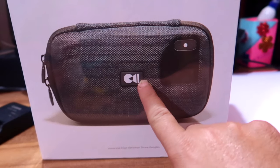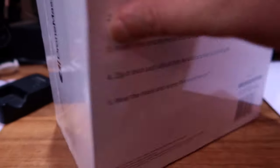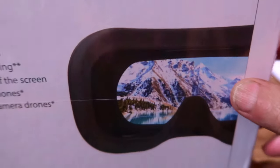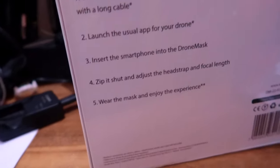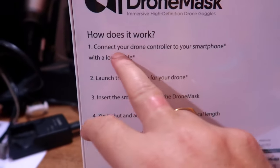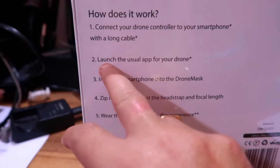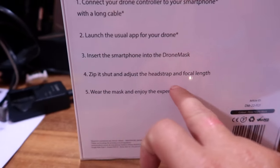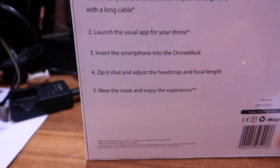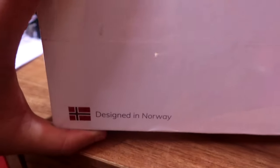So in the Drone Mask you will get the goggles, the pouch for carrying it, a manual, and a thank you card. This is the product — Drone Mask. I will get the full FPV view. How does it work? Connect your drone controller to your smartphone just like you normally do, with just a cable. Launch the usual app for your drone, insert the smartphone into the drone mask, zip it shut, and adjust the head strap and focal length according to your eye. The country of origin is Hong Kong and it is designed in Norway.